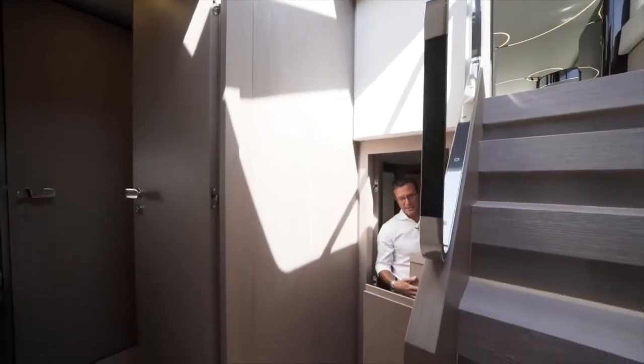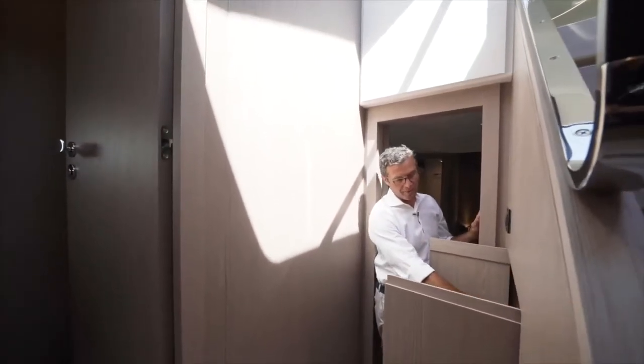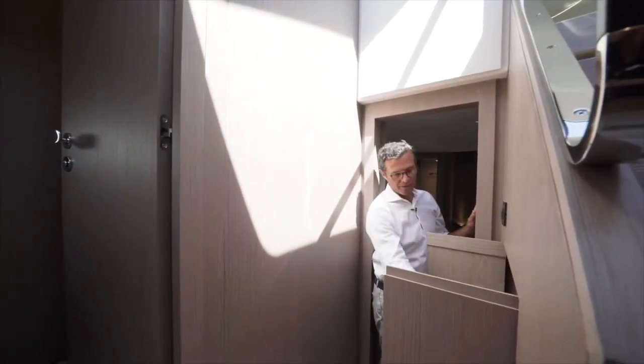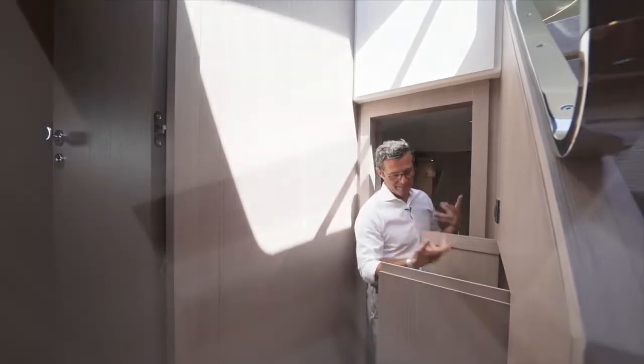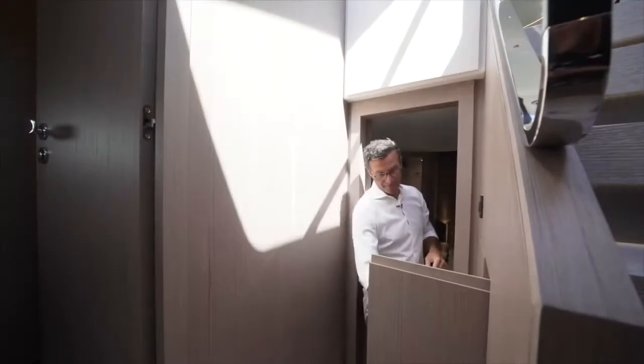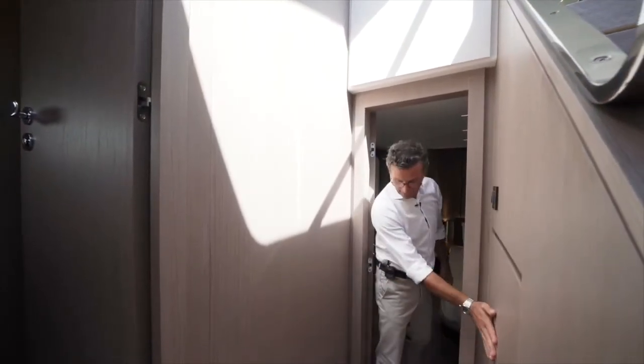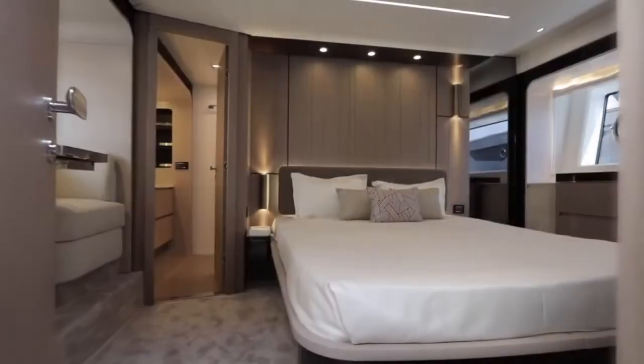Just outside the master cabin is a very convenient and comfortable storage area — typically for sheets, towels, and all bed and bathroom materials for all the cabins. There are three very deep shelves for storage in this area right here.